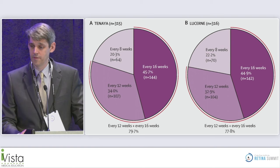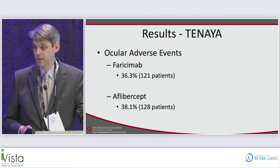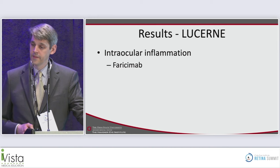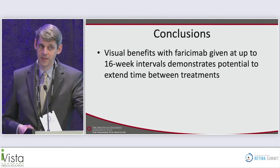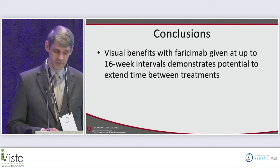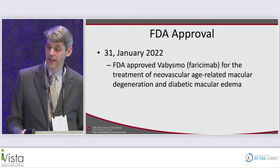Adverse events were very comparable between arms — the kind expected with intravitreal injections. Intraocular inflammation rates were very low: 2% and 1.2%, and mostly resolved with low grade severity. In conclusion, visual benefits with faricimab given up to 16-week intervals demonstrated the potential to extend time between treatments. The drug received FDA approval January 31, 2022 for age-related AMD as well as diabetic macular edema.